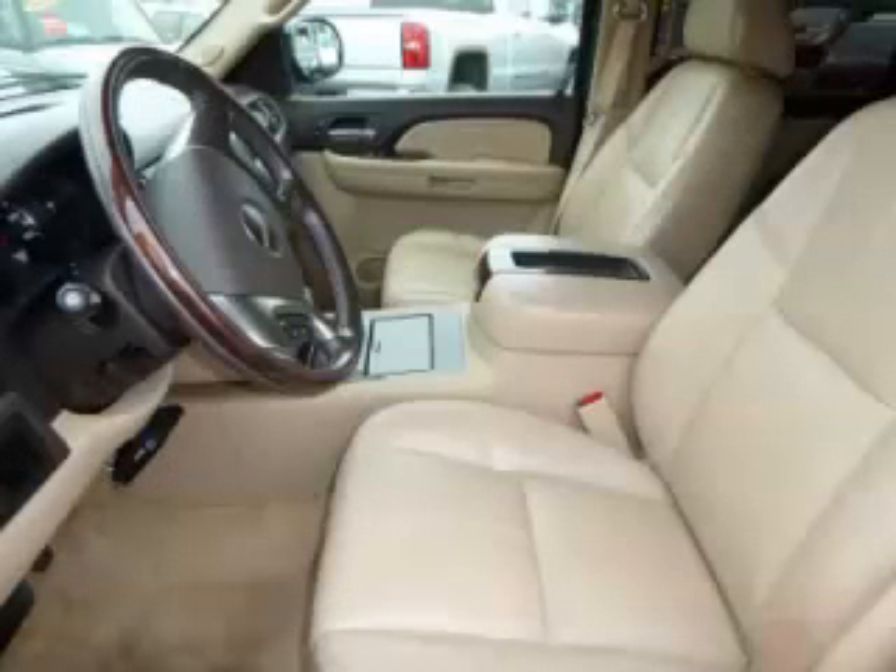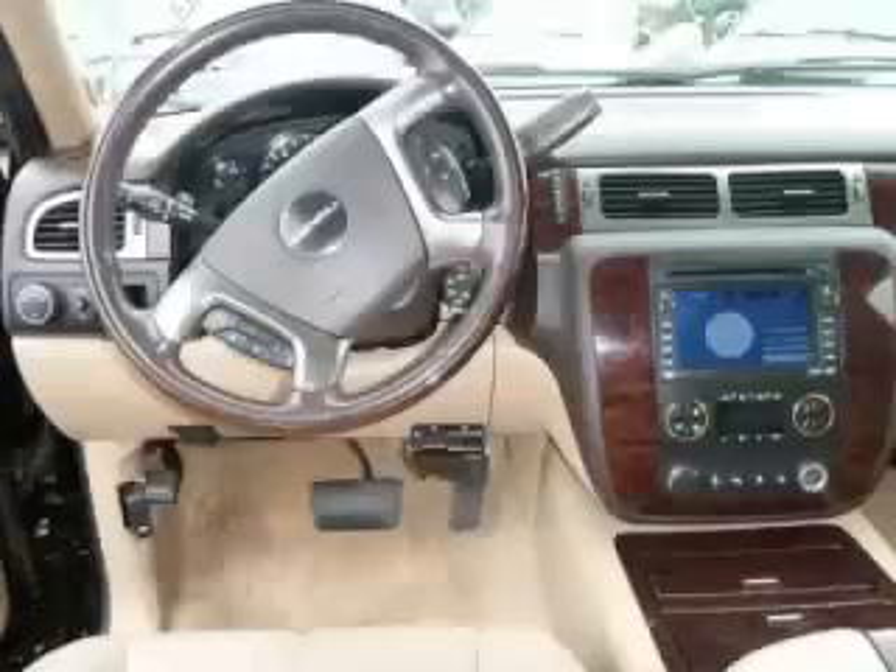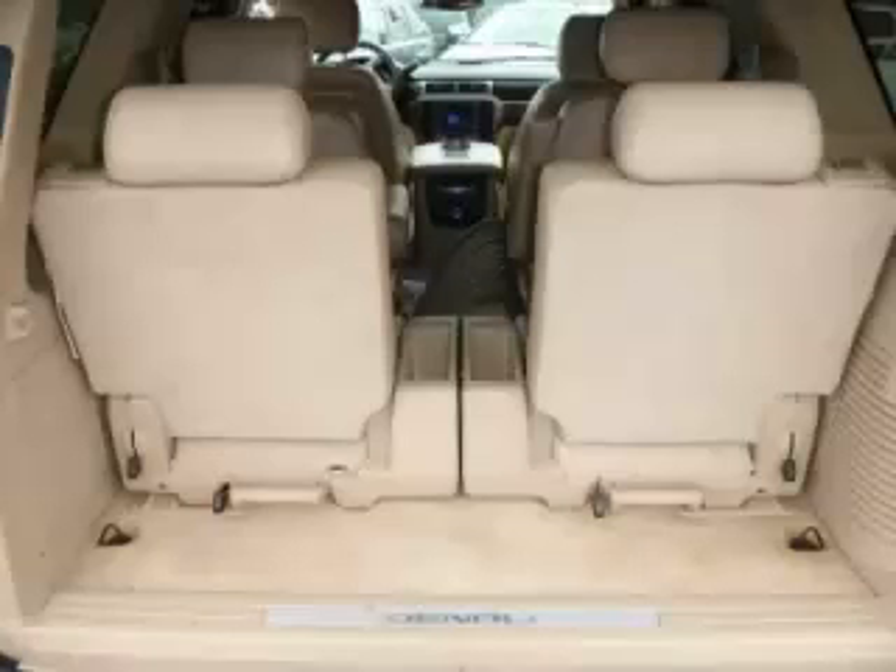DVD player and roof rack. Are you ready to experience this vehicle for yourself? Call today to schedule your test drive, and remember to ask about our low internet financing.